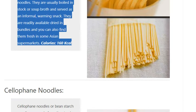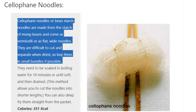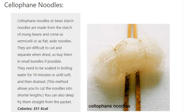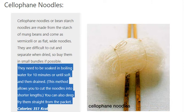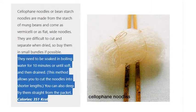Cellophane Noodles. Cellophane noodles, or bean starch noodles, are made from the starch of mung beans and come as vermicelli or as flat, wide noodles. They are difficult to cut and separate when dried, so buy them in small bundles if possible. They need to be soaked in boiling water for 10 minutes or until soft, and then drained. This method allows you to cut the noodles into shorter lengths. You can also deep fry them straight from the packet. Calories: 351 kilocalories.